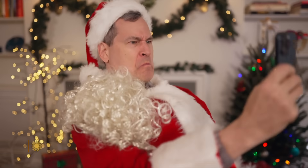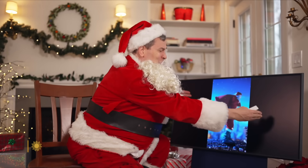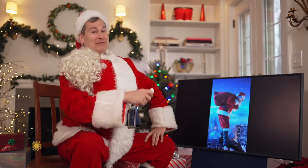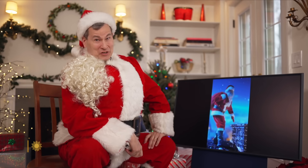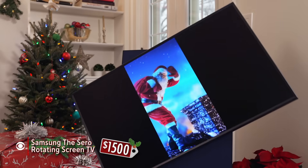Alas, today's youth they all film with the phone. They take vertical videos, captured as shown. And then, on the TV, you try to play back — the picture's all tiny, the screen's mostly black. Well, here is a fix for those urgent concerns: a Samsung TV screen that actually turns.